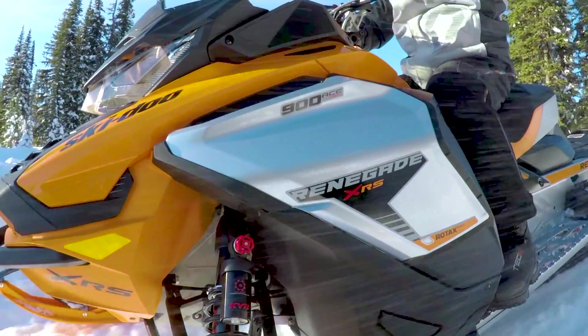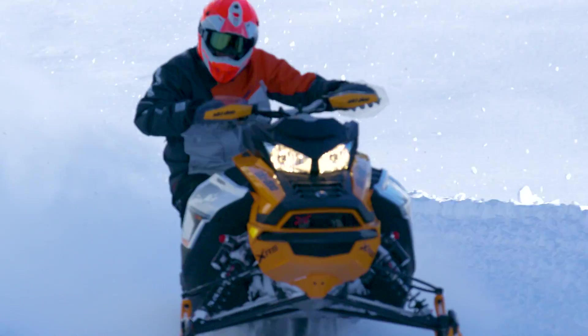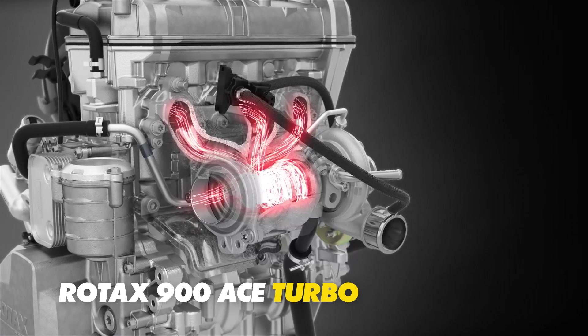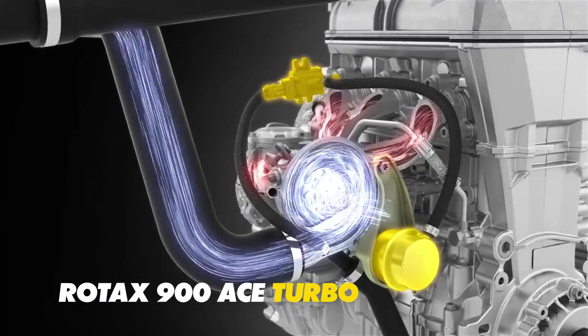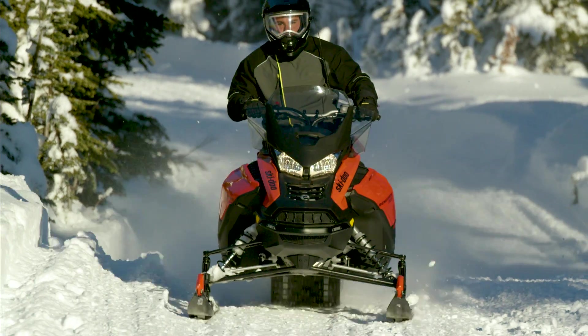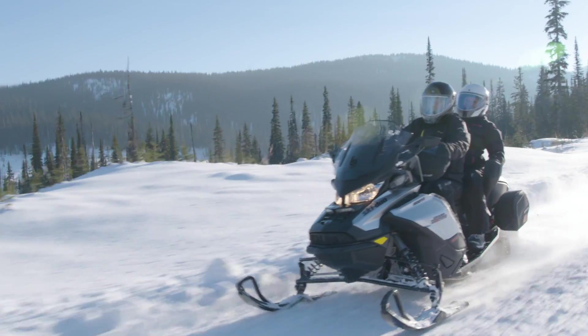New for 2019, BRP introduces the Rotax 900 ACE Turbo. It's the first factory-built turbo engine ever in a Ski-Doo, 100% designed and built by Rotax. The 900 ACE Turbo instantly delivers 150 horses of adrenaline-pumping power to its track with thrilling acceleration, all while maintaining the Rotax ACE reputation for remarkable economy and reliability.